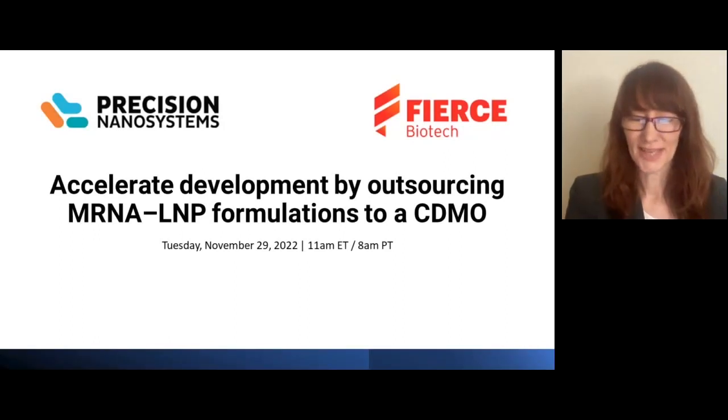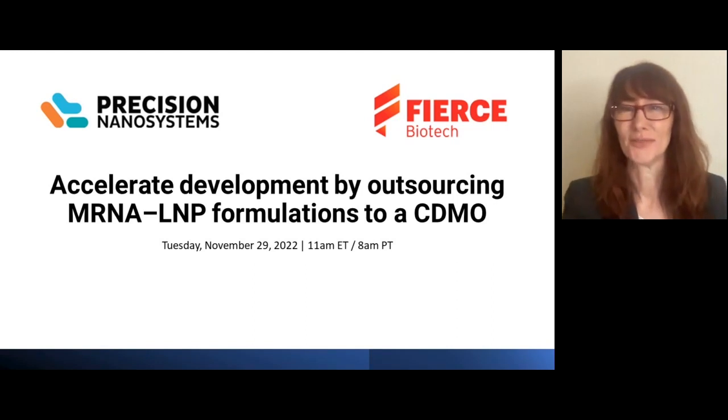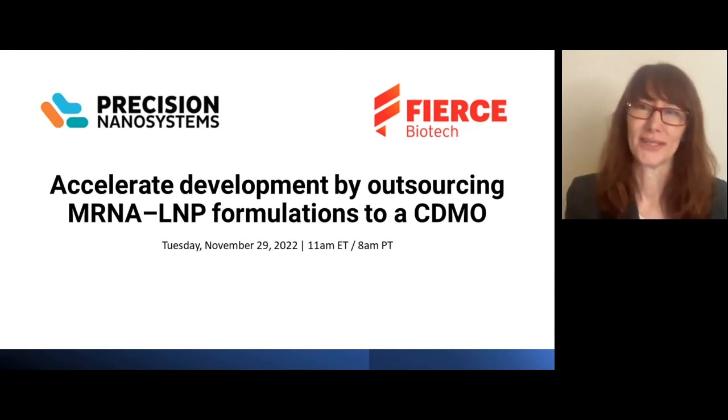Hello, everyone, and thank you for attending today's webinar, Accelerate Development by Outsourcing mRNA LNP Formulations to a CDMO. I'm Julia Douthart with Fierce Biotech, and I'll be moderating today's webinar.